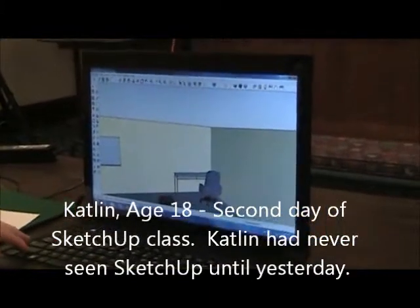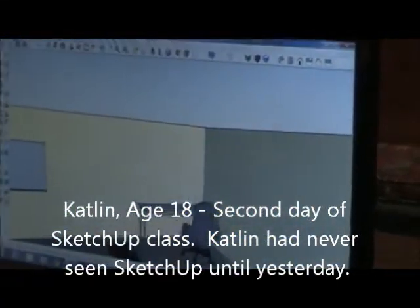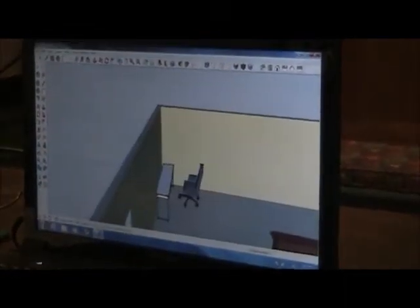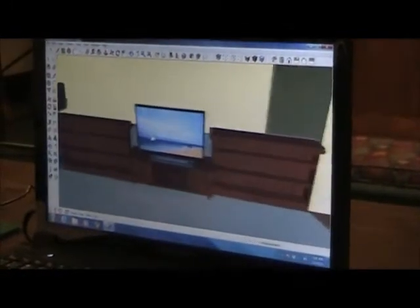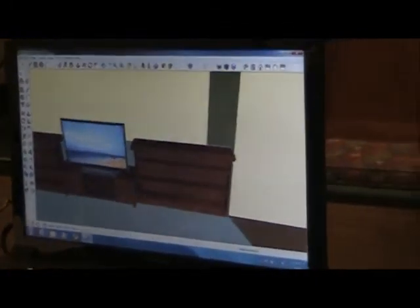Okay, Miss Caitlin, last video — let me see your house. There's your bookcase. You made all the wood match, that's so nice. So what was the first time you touched SketchUp? Yesterday was the first time you'd ever touched it, and you did all that.